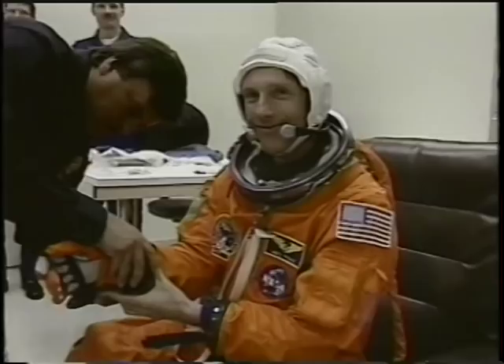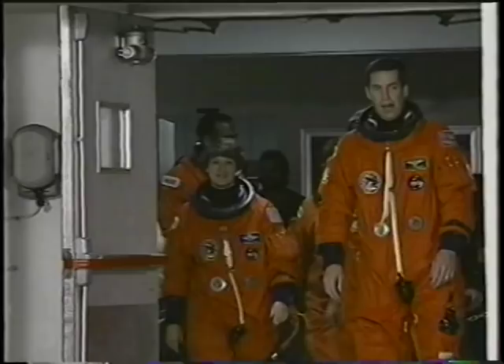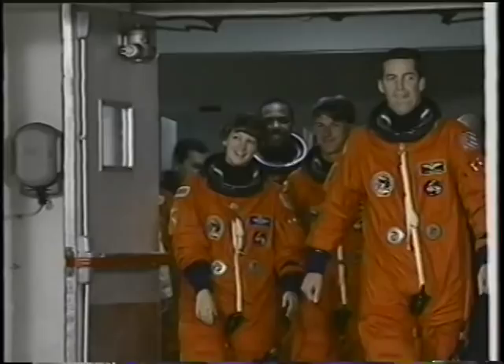Many people helped us over the year getting ready to launch into space, and it was great when we walked out to see some of the smiling faces of the folks that have helped us over the previous year and a half. It was nice to wave at them and give them a smile as we departed for the launch pad.